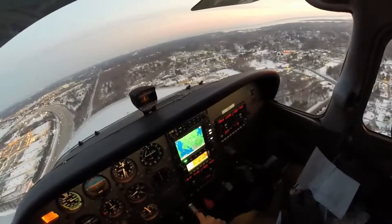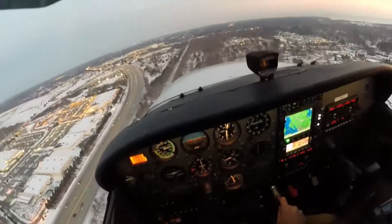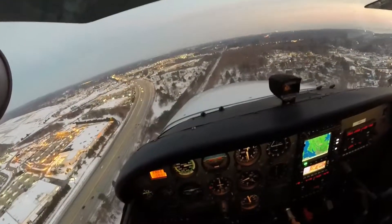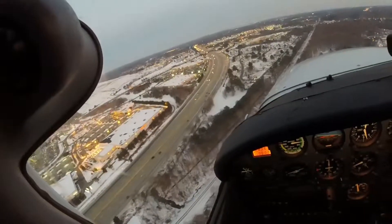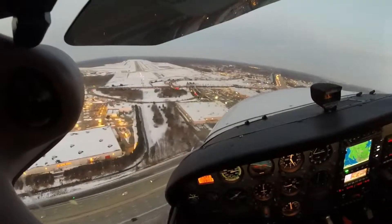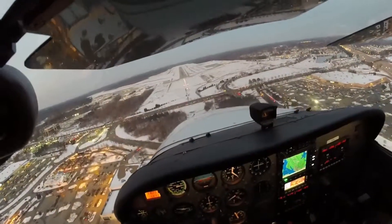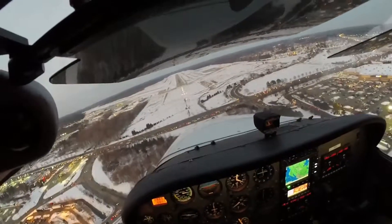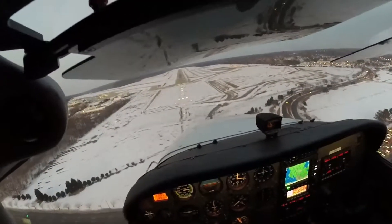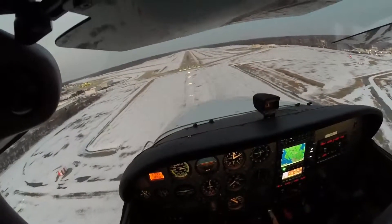I said short field, right? Not soft field. Yeah, short field. Okay. I want you to touch down at the big 1,000-foot markers. Got it. Flaps full. Flaps full. A little fast. That's pitched.